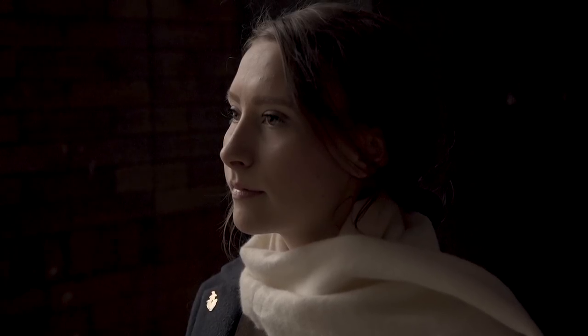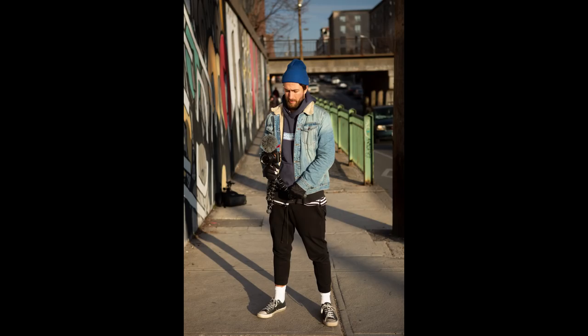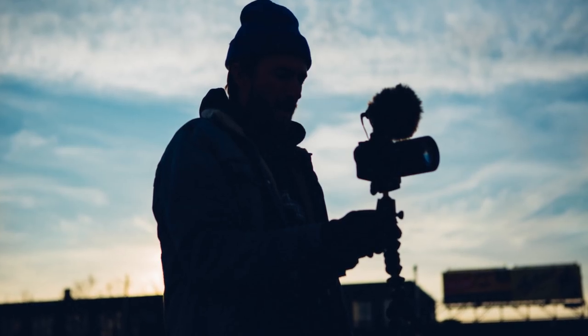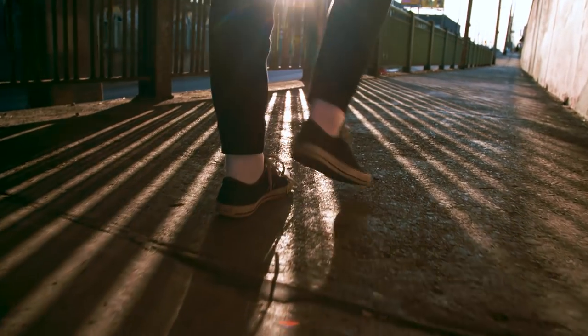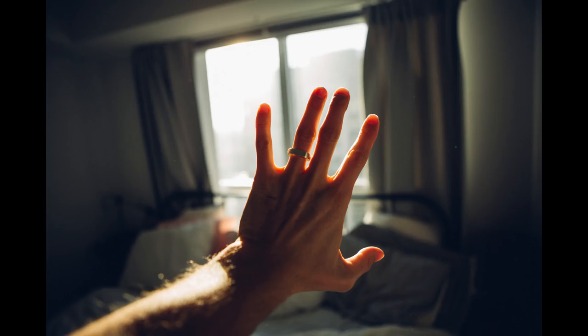Why is backlighting so important? For one, it separates your subject from the background and helps them stand out. Number two, it adds more contrast and makes the lighting way more dynamic. It creates more shadows and pockets of light, taking what could be a flat normal-looking photo and making it way more interesting.